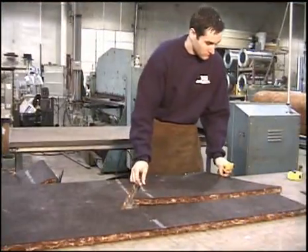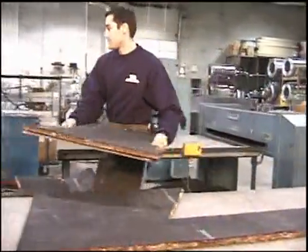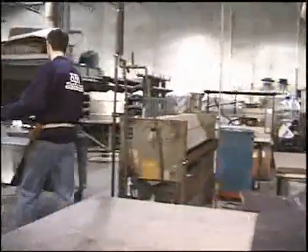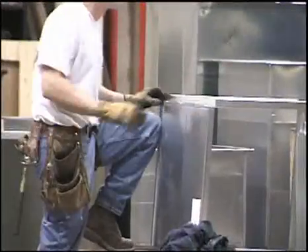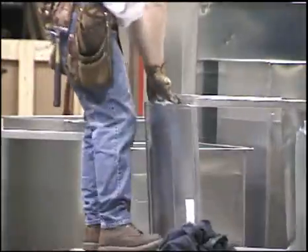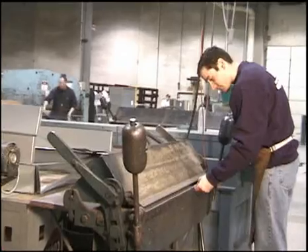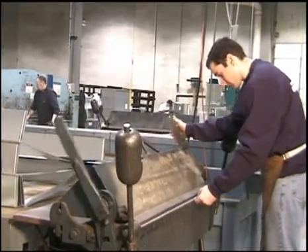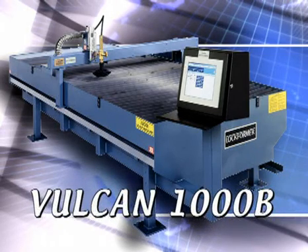In recent years, our marketing department has seen a dramatic change in the metal fabrication business. The skilled labor pool for sheet metal fabricators has been shrinking. Larger companies have been turning to high-tech solutions and automation to counter the labor crisis. For smaller companies, however, high-tech computer-controlled cutting systems have been financially out of reach — until now, with the introduction of the Lockformer VULCAN 1000B plasma cutting system.